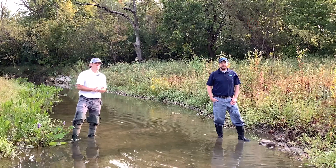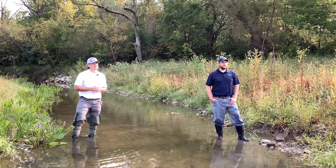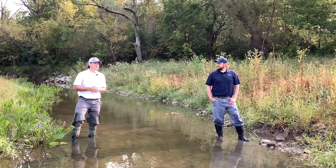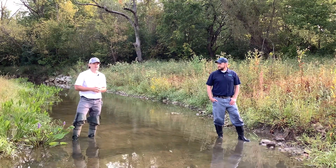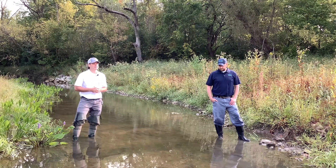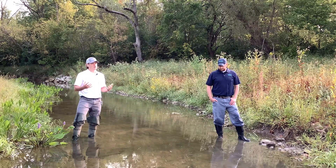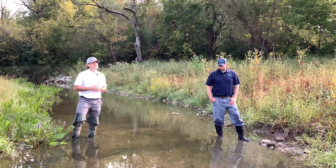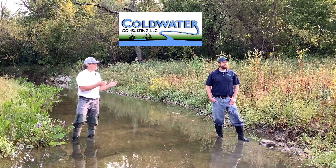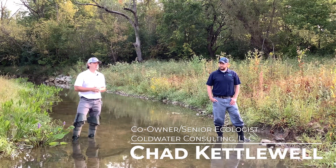Franklin Soil and Water acquired Hellbranch Meadows back in 2008, using the Clean Ohio Conservation Fund and a reduced sale from the landowner. At that time, we didn't have the resources or funding to do a large-scale restoration. Some time went by and we were finally able to locate a potential funding source, then brought in the team from Coldwater Consulting to help us through the restoration process.